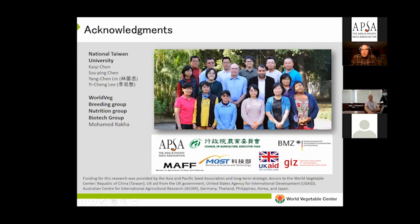I'd like to acknowledge the tomato breeding staff for their hard work, and the many donors who have provided funding to continue our work — APSA, UK Aid, GIZ, USAID, and many others including COA. Thank you very much.